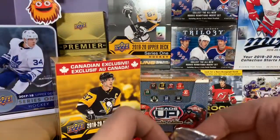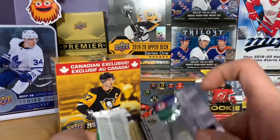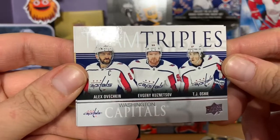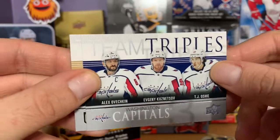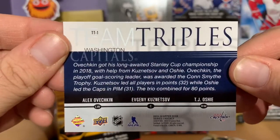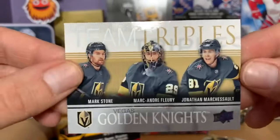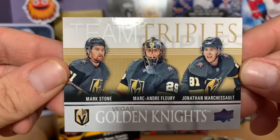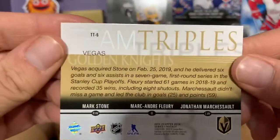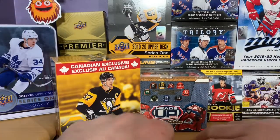Let's start with this first — the Canadian exclusive pack. We got a Washington Capitals triple with Ovechkin, Kuznetsov, and Oshie on it — that's pretty neat. And a Golden Knights one with Mark Stone, Marc-Andre Fleury, and Jonathan Marchessault. That's a kind of cool Canadian exclusive subset.